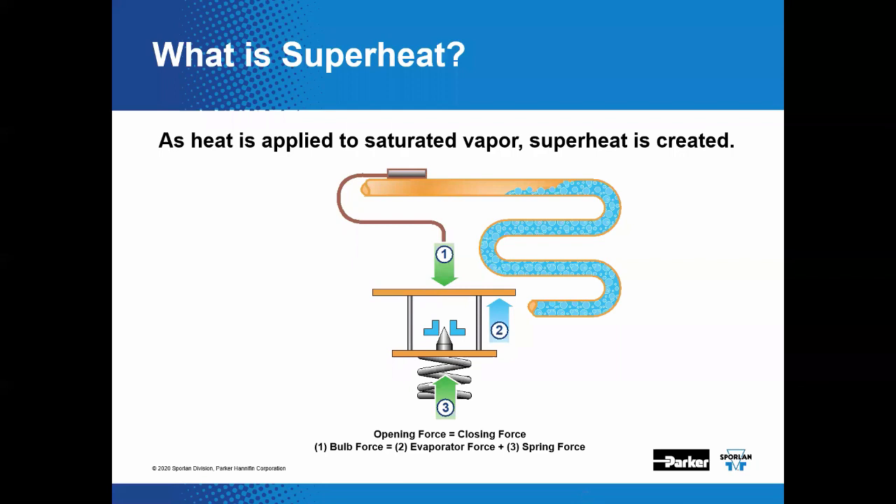A bleed port is essentially a hole from the high side to the low side of the valve, allowing both sides of the system to equalize in the off cycle. This can eliminate the need for a hard start capacitor on the compressor, reducing upfront costs and load. It also adds to the capacity of the valve by opening up the port area — one of the three features that set valve capacity.